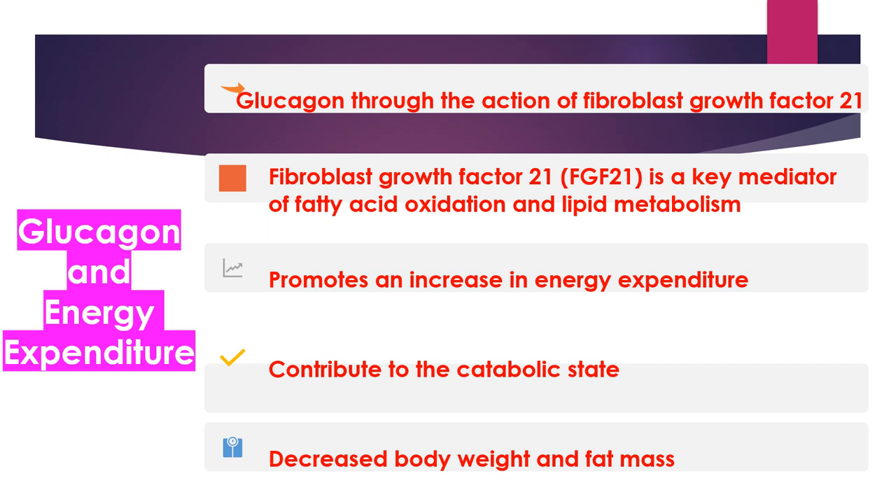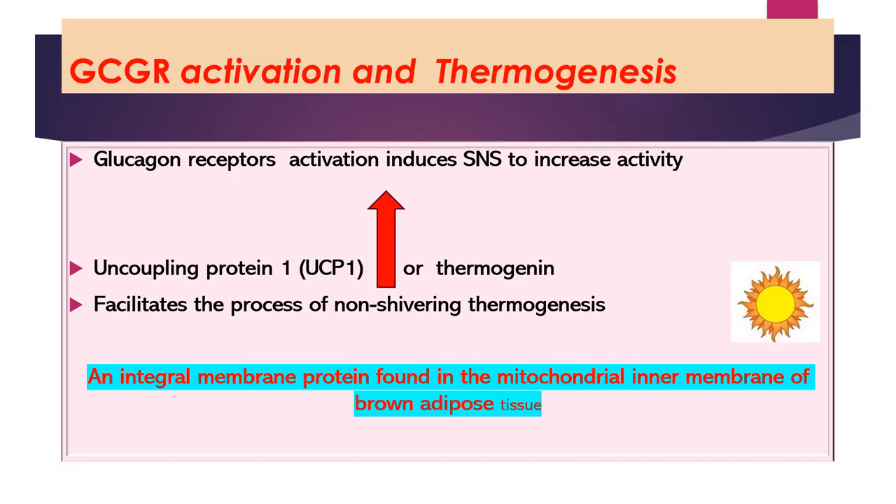Glucagon, through increasing the activity of fibroblast growth factor 21, which is the key modulator of fatty acid oxidation and lipid metabolism, promotes an increase in energy expenditure and contributes to catabolic states, resulting in decreased body weight and fat mass. Glucagon receptor activation plays an important role in the pathophysiology of thermogenesis. Activation of those receptors induces the sympathetic nervous system to increase the activity of uncoupling protein 1, which facilitates the process of non-shivering thermogenesis. Uncoupling protein 1 is an integral membrane protein found in the mitochondrial inner membrane of brown adipose tissue.